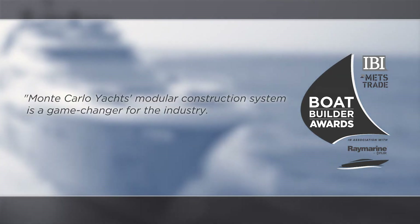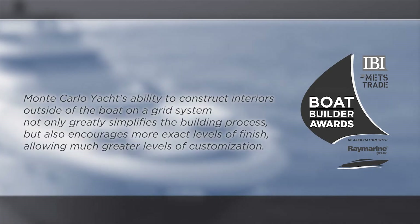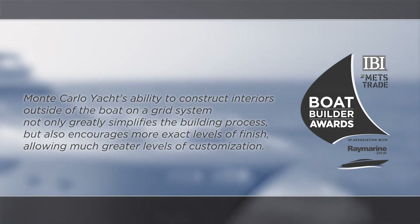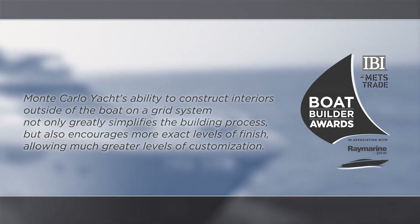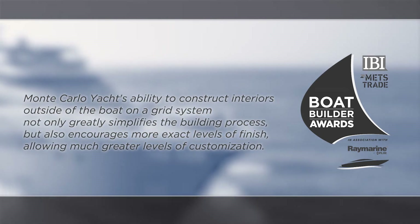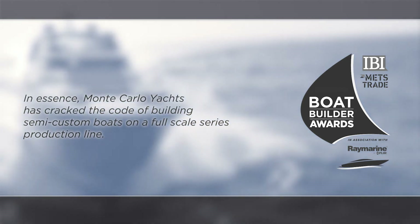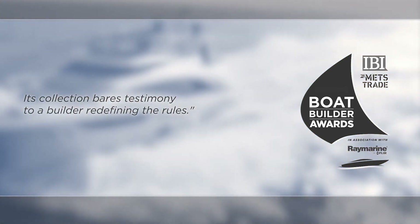Monte Carlo Yachts' modular construction system is a game changer for the industry. Monte Carlo Yachts' ability to construct interiors outside of the boat on a grid system not only greatly simplifies the building process, but also encourages more exact levels of finish, allowing much greater levels of customisation. In essence, Monte Carlo Yachts has cracked the code of building semi-custom boats on a full-scale series production line. Its collection bears testimony to a builder redefining the rules.